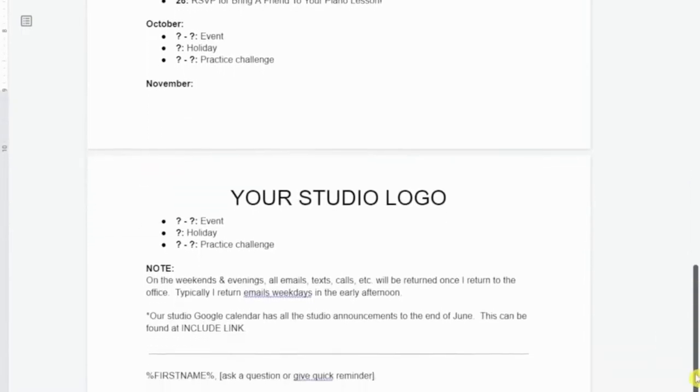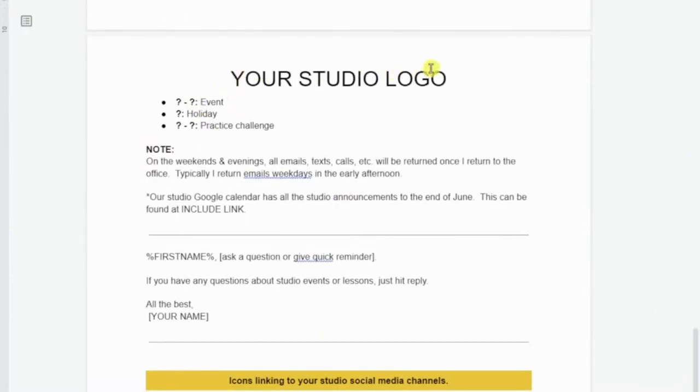Below the dates, I've set an expectation for when I will return communications with my clients. On weekends and evenings, all emails and texts will be returned once I return to the office — typically weekday early afternoons. This way, clients see every single month when they can expect to hear from me. I also give them another way: our studio Google Calendar has all studio announcements to the end of June, and I include a link. Probably no one will look at it, but if they've seen that link repeatedly, they can always go there.